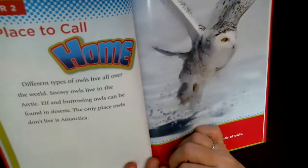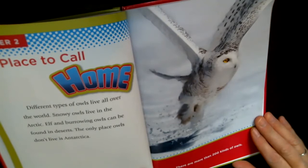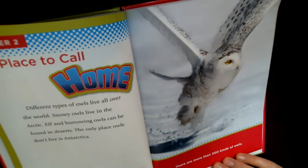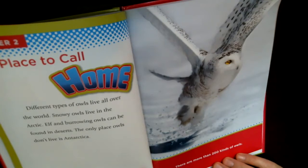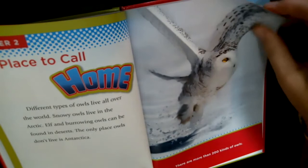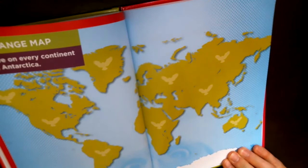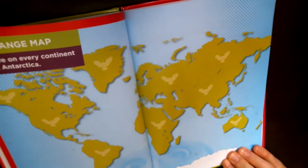Different types of owls live all over the world. Snowy owls live in the Arctic. Elf and burrowing owls can be found in the desert. The only place owls do not live is Antarctica — that's at the bottom of the earth. The Arctic is at the top, and that's where snowy owls live. Sometimes they migrate near where we live. There are more than 200 different kinds of owls, living on every continent except Antarctica.